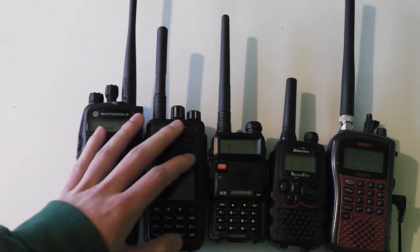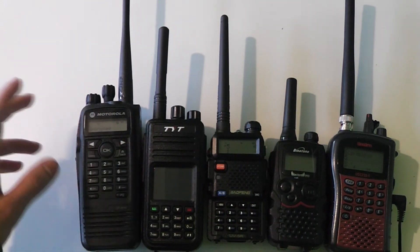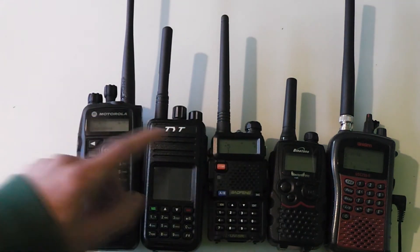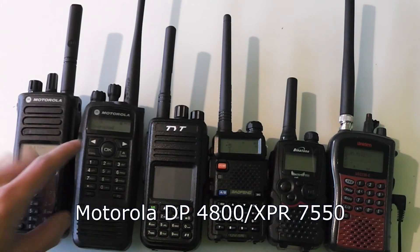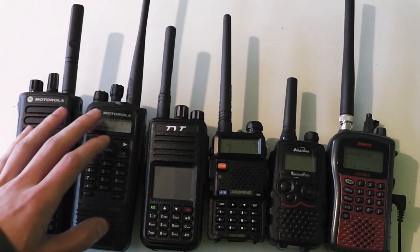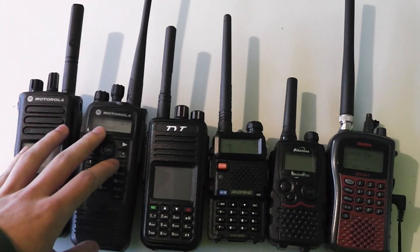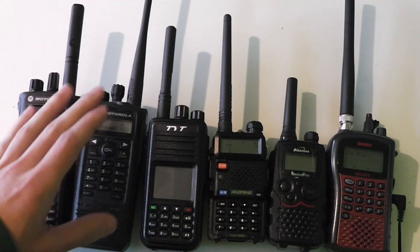We've talked about the voice security of digital radios being much better than analog radios, but if you want to really stop other people from listening into your communications then you have to use encryption, which is actually much easier to do on these digital radios than on analog radios. In fact, on the PMR446 and Baofeng radios it's not possible to use encryption at all. I've got another Motorola radio here — both Motorolas are set up on the same channel with the same information as the TYT, but these radios have the same encryption key programmed in and the TYT doesn't. When the encryption key is set up in these radios, no other radio without the encryption key should be able to understand them.